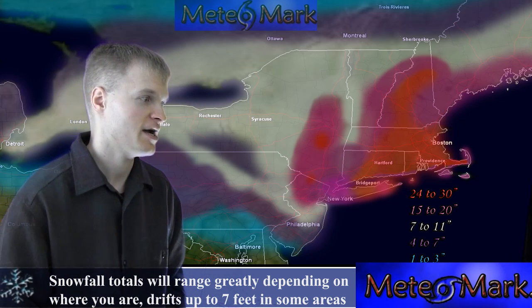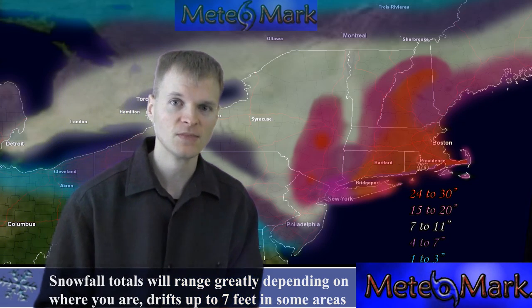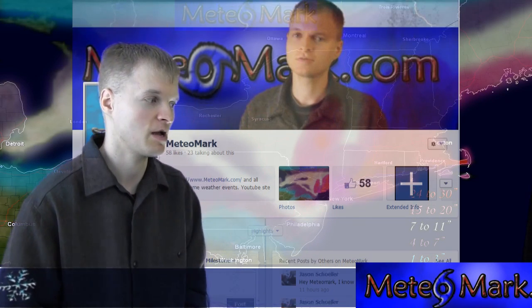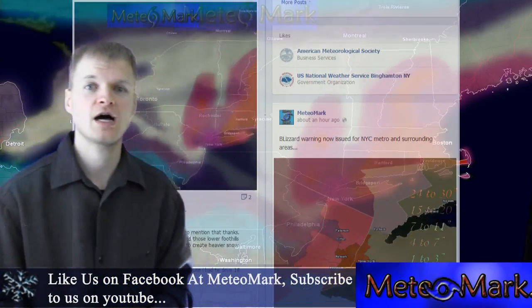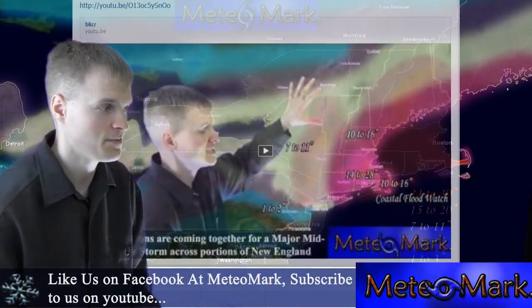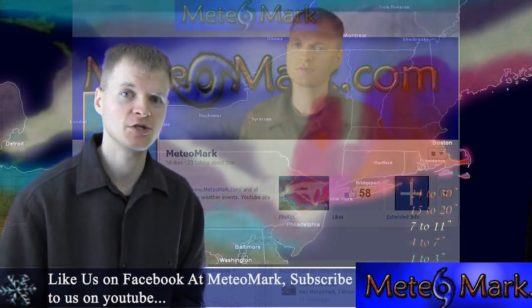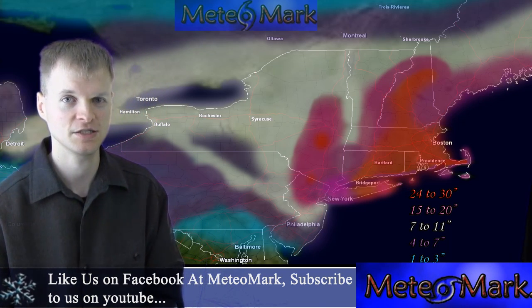We're going to continue to watch this, and as the storm unfolds I'll have special coverage. Don't forget to like us on Facebook at Mediomark for all of the micro updates on this storm — I post snowfall totals, updated snowfall maps, storm energy, potential vorticity maps, and more. Like us on Facebook at Mediomark, subscribe on YouTube, like the video, and post a question or comment on the YouTube video or the Facebook page.